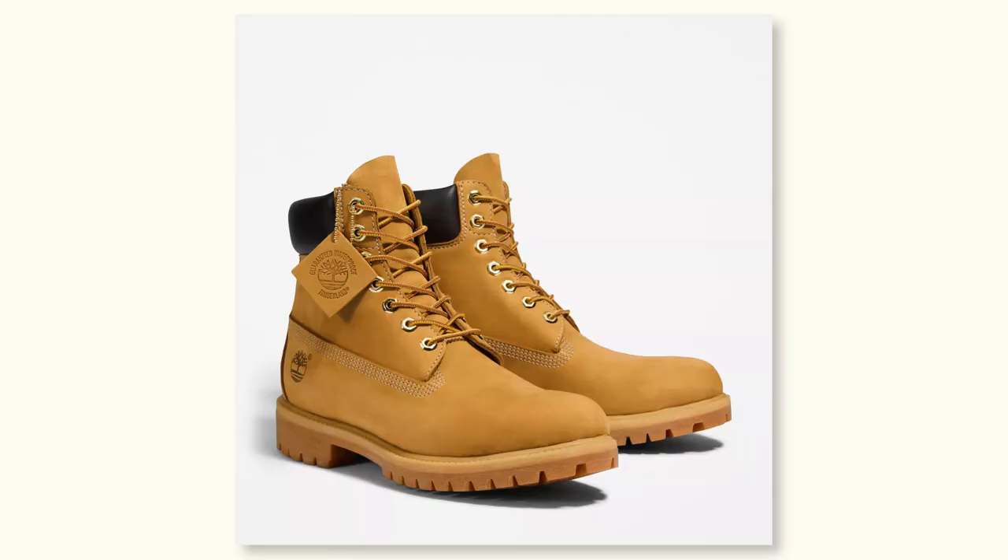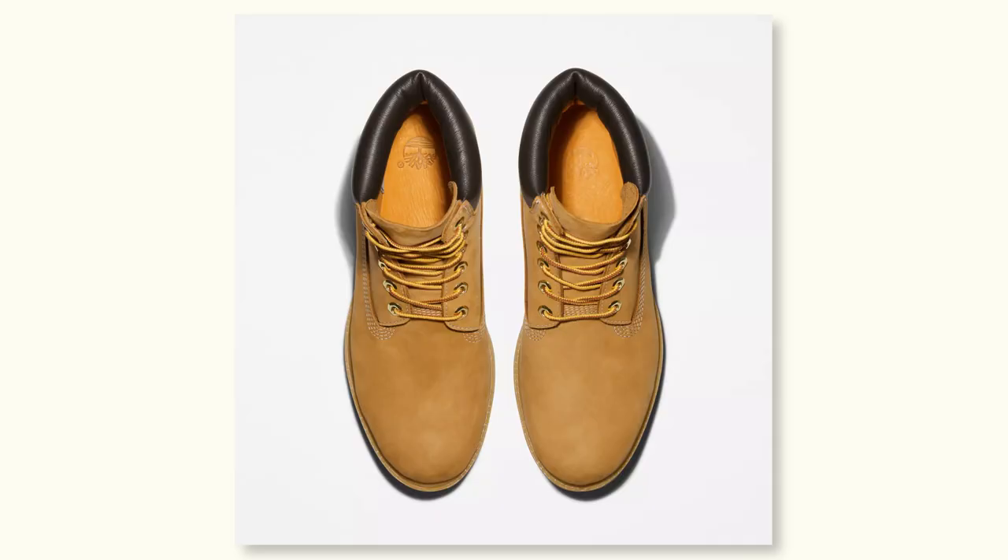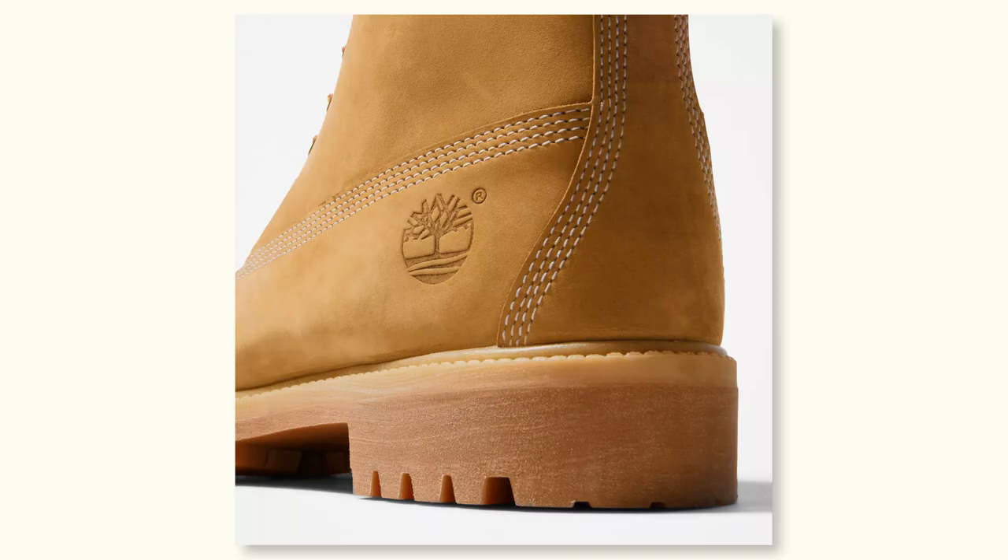While a lot of guys like Timberlands for style, it's important to remember that they got their start as work boots for a really good reason. They're 100% waterproof, the nubuck leather is rugged, and they're insulated so they can keep your feet warm through a cold and wet winter.